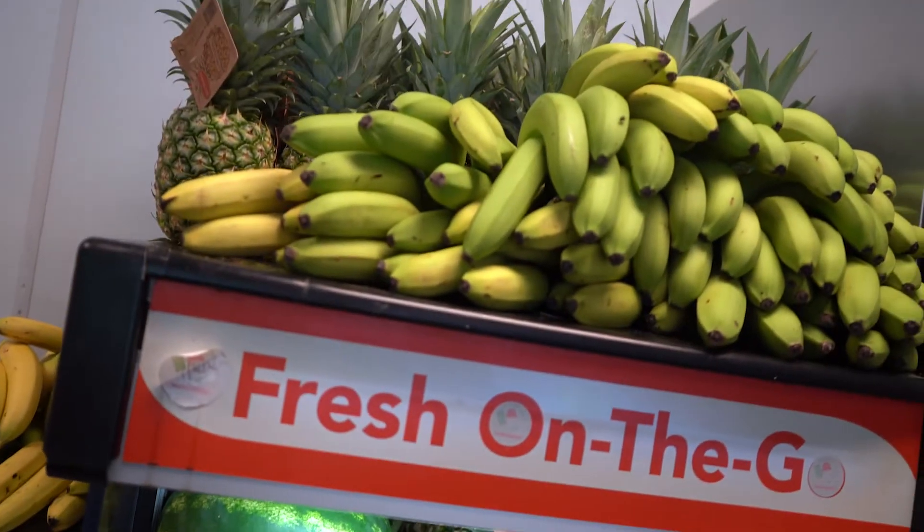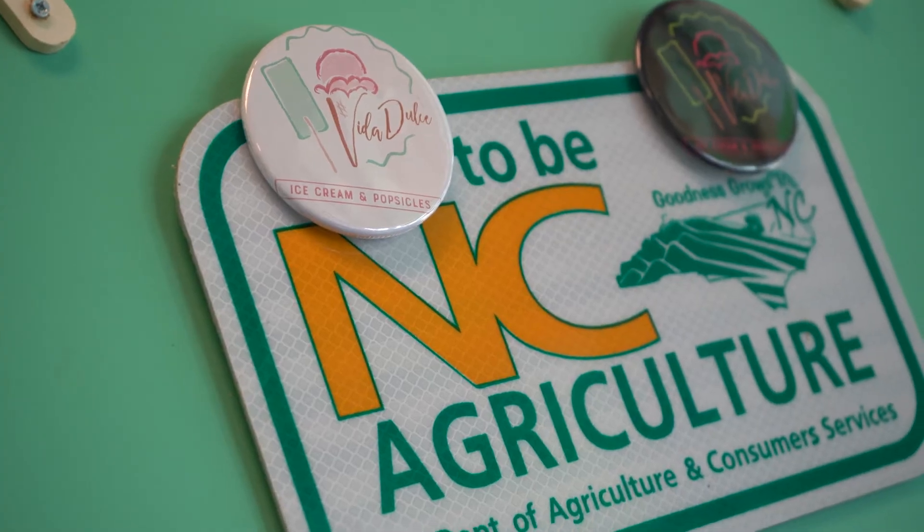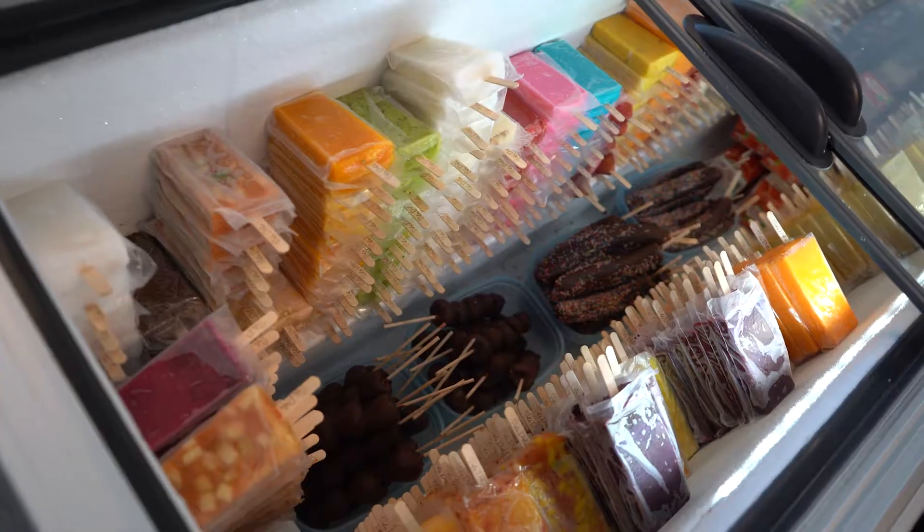Pretty much everything we try to source locally as well. We buy pretty much everything from the local farmer's market. Everything is homemade. We try to be as natural as possible — pure cane sugar and pure fruits.